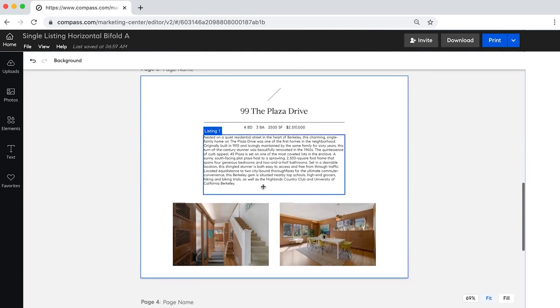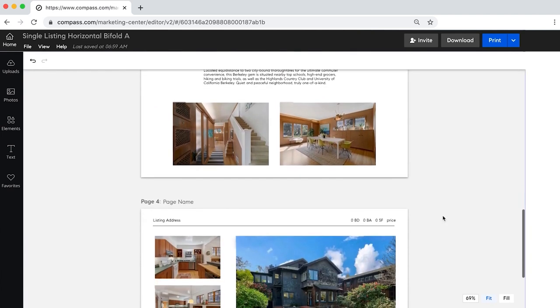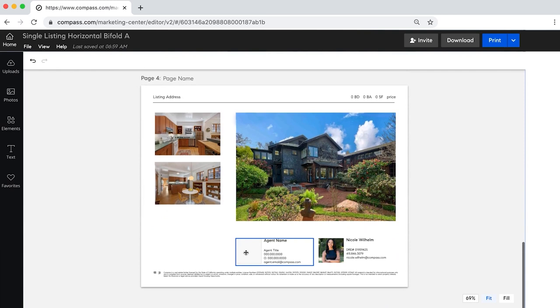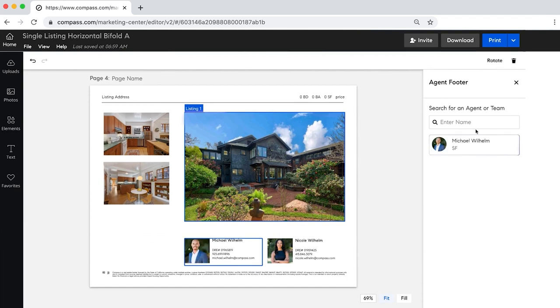The description and copy is already here. I can easily add some additional text and details by typing it in. Oftentimes I want to add my team members to the brochure, and the Compass system has all of my team members already here so I just select which one and click.